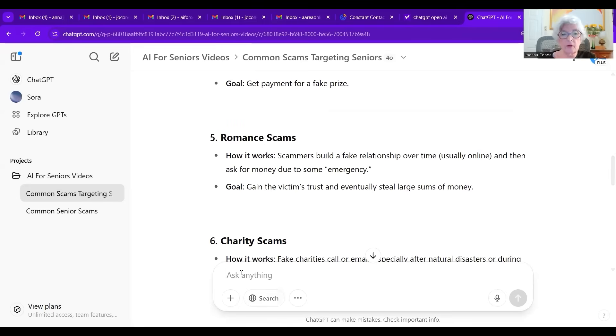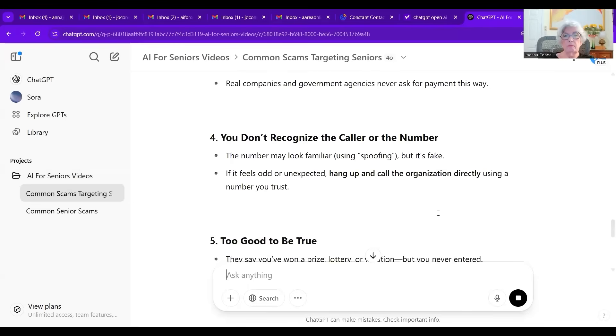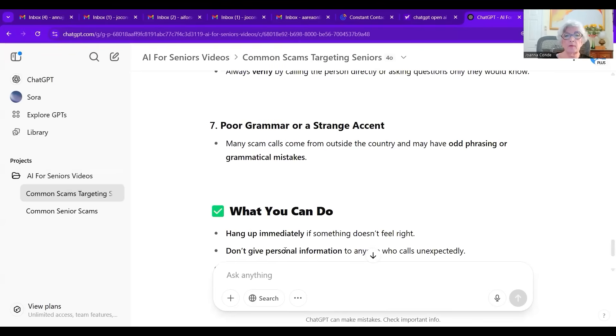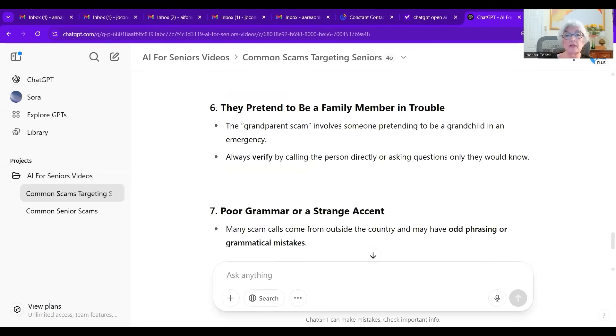Here's another question: 'How can you tell if a phone call is a scam?' And here is ChatGPT's response. The important thing is not only does it tell you the warning signs, it tells you what you can do — hang up immediately, don't give any personal information, report the call. If you click on a link it provides, it takes you to another website and tells you where to go. It also offered: 'Would you like a short printable checklist for seniors to keep near the phone?' You can ask that and it will give it to you.